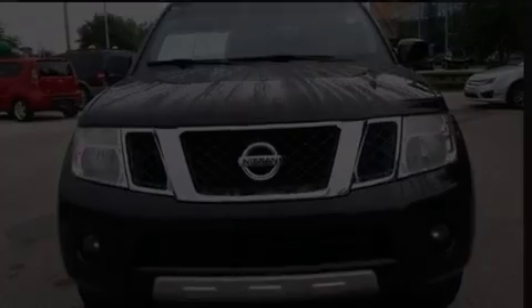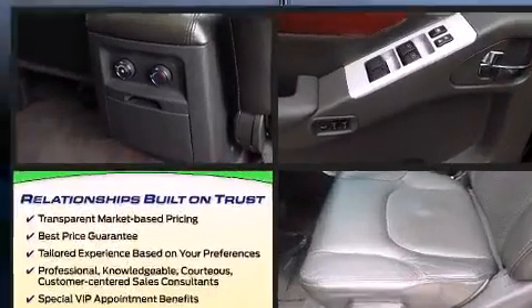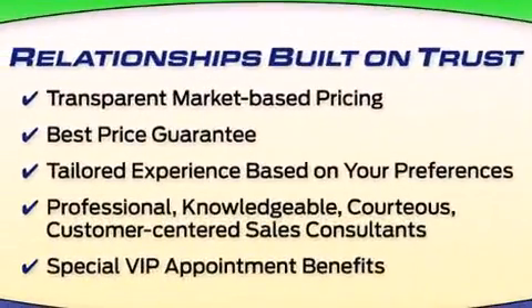Experience driving perfection in the 2010 Nissan Pathfinder. It features an automatic transmission, rear-wheel drive, and a four-liter six-cylinder engine.